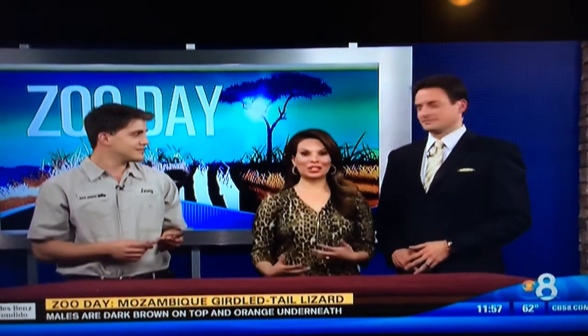They are typically about 5 to 11 inches long from nose to tail. This morning on Zoo Day, we are learning about the Mozambique girdled tail lizard.